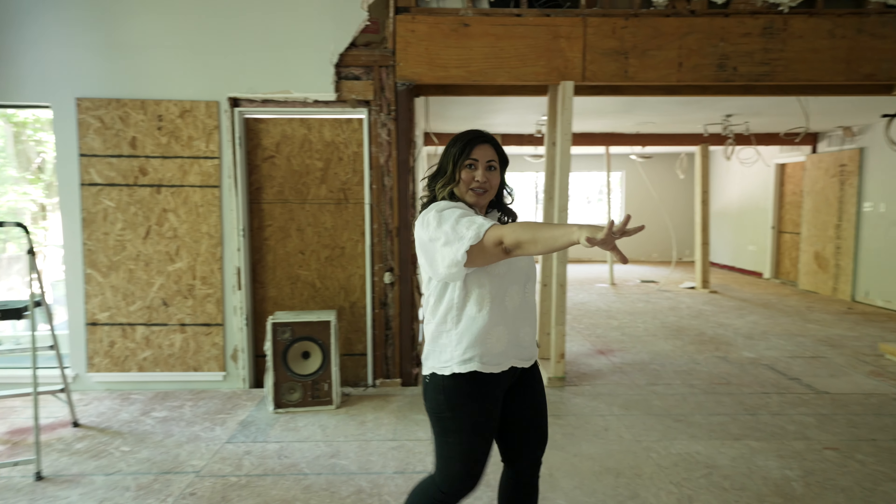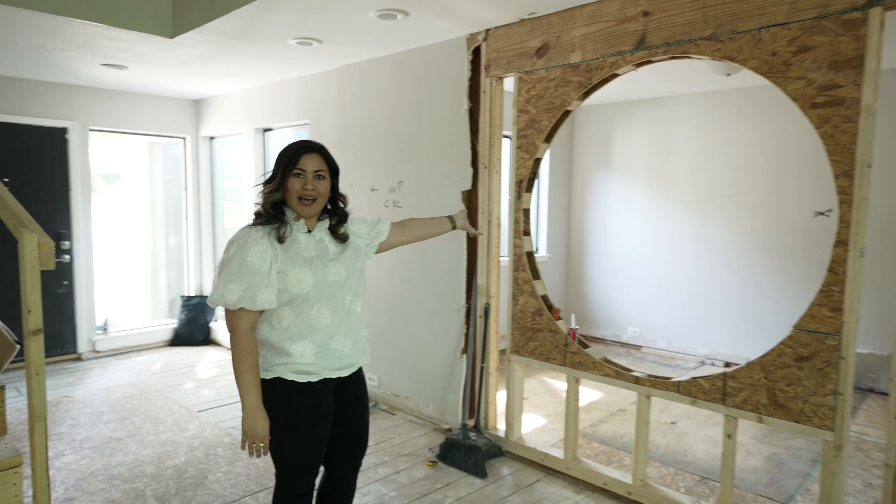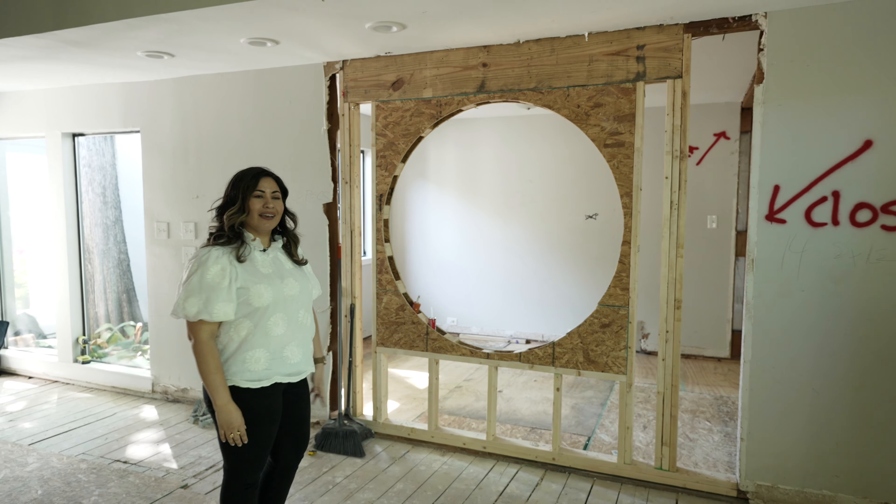There's this round window which is architecturally quirky, but I decided to keep it. As a matter of fact, we're replicating it into the office — we're adding a round window and you can see it's already been framed out for the new window right here.